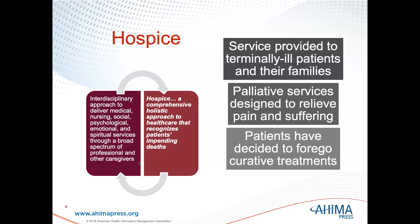Hospice is a comprehensive, holistic approach to health care that recognizes patients' impending deaths. Hospice uses an interdisciplinary approach to deliver medical, nursing, social, psychological, emotional, and spiritual services through the use of a broad spectrum of professional and other caregivers.